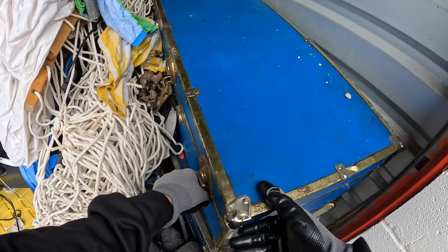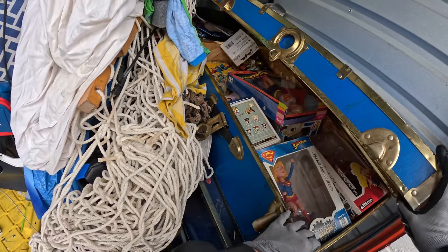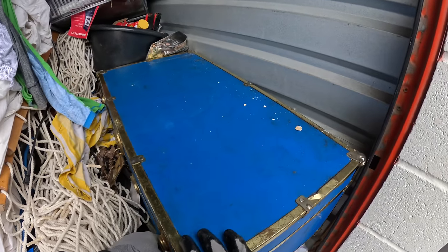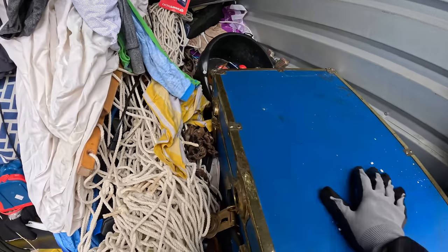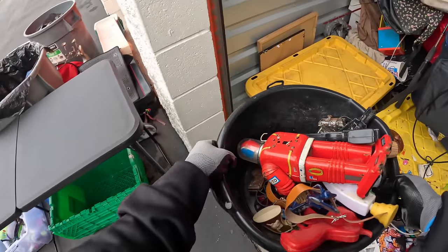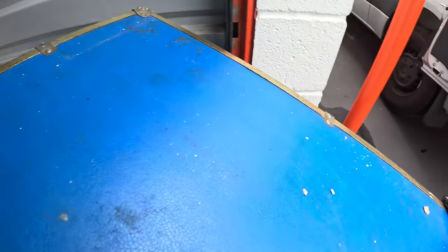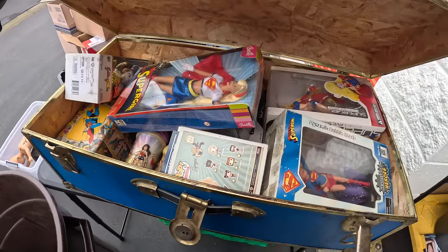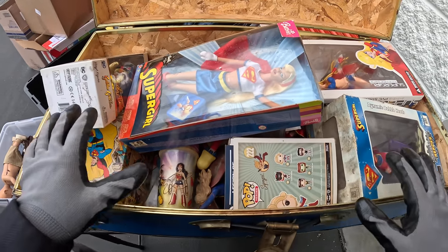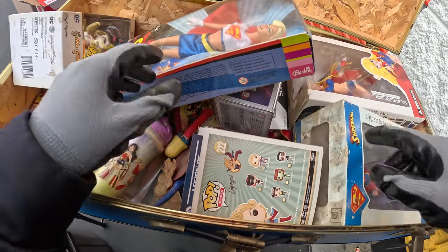Okay guys, this is where we left off. If you didn't see the last video, I'll show you what we seriously left off on. Look at this — oh, this looks so good. It's all toys! There's some vintage toys in here too. I want that to spill — there's some vintage ones in there. They looked mint to me, maybe I was just seeing what I wanted to see. Now I'm seeing them and they're not mint, but they're still brand new.